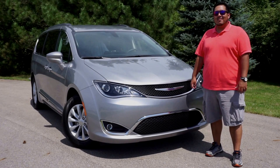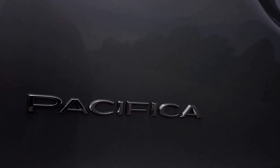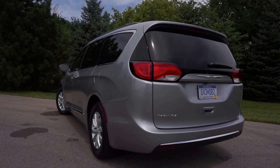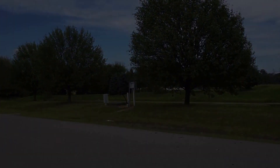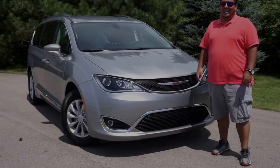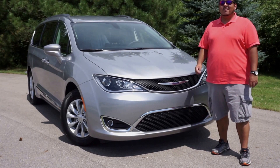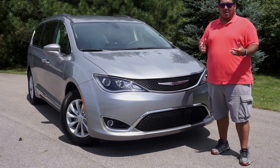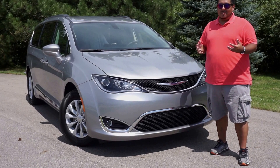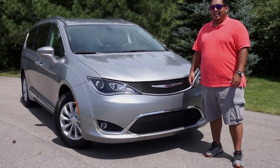Hi! This is a 2017 Chrysler Pacifica. In case you don't recognize it, that's okay because the Pacifica has never been a minivan — but now it is. The Pacifica before was like an SUV crossed with a minivan, but that's besides the point. It sold very well and Chrysler said, let's bring it again. And here it is.